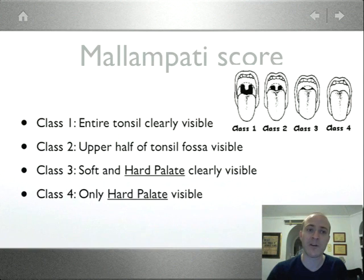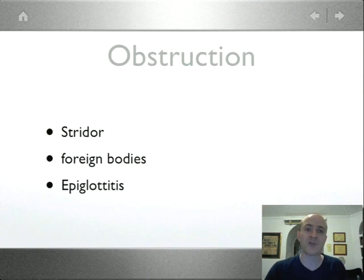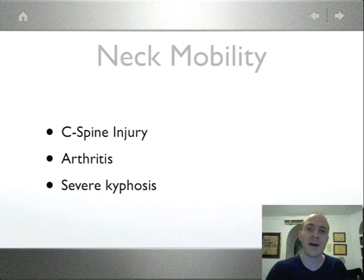O is for Obstruction. Does the patient have stridor? Is there a possible foreign body? Are you worried about epiglottitis? Is there something obstructing your ability to intubate? Any of these factors signal a potentially difficult airway due to obstruction.